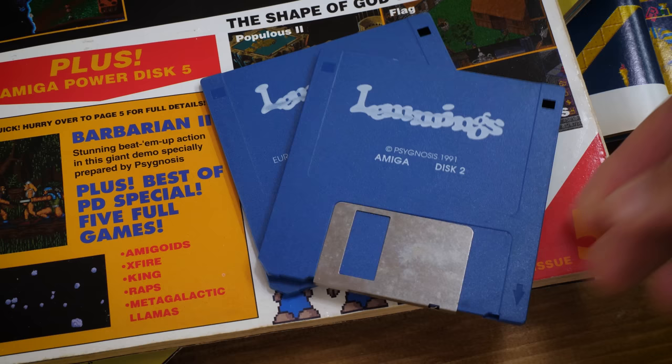It really did change the landscape of puzzle games and was hugely addictive. A game that was so popular and sold so well was of course followed up by add-ons: Oh No More Lemmings, Holiday Lemmings, the Christmas special, and then its official sequel Lemmings 2: Tribes in 1993.